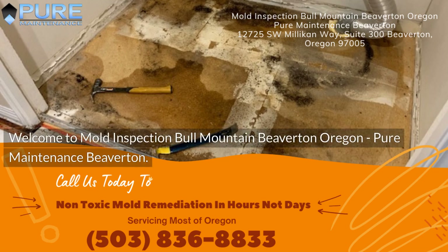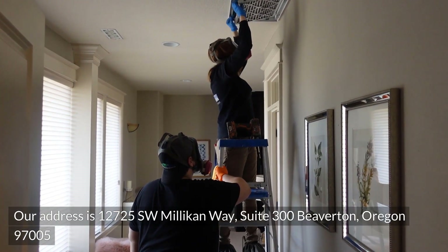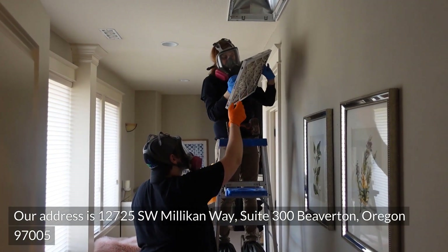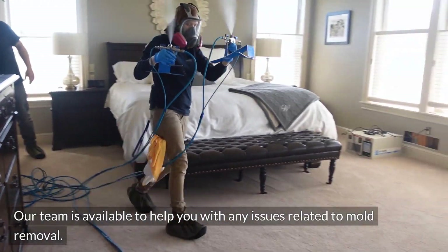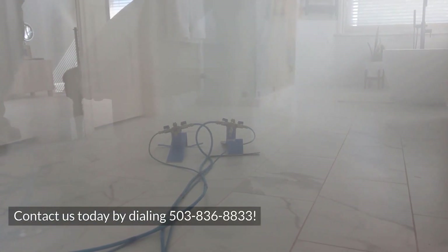Welcome to Mold Inspection Bull Mountain Beaverton, Oregon, Pure Maintenance Beaverton. Our address is 12725 Southwest Milliken Way, Suite 300, Beaverton, Oregon 97005. Our team is available to help you with any issues related to mold removal. Contact us today by dialing 503-836-8833.